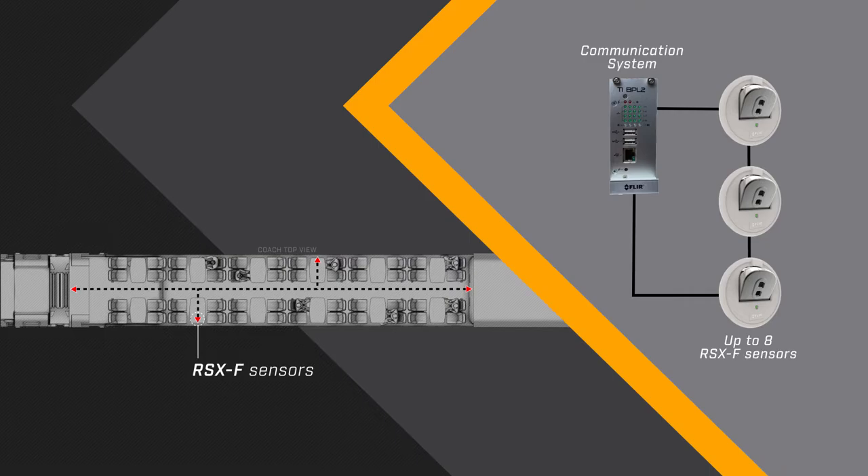The sensors link together via a power line communication system that uses redundant cabling for greater reliability. And when connected to a recording device,